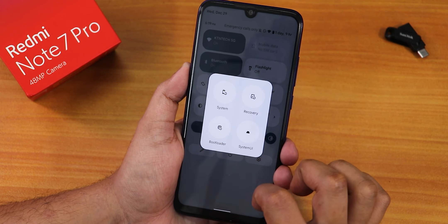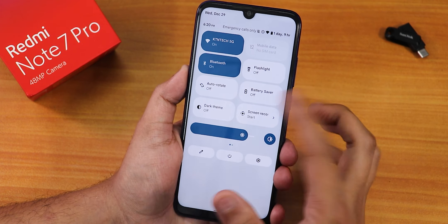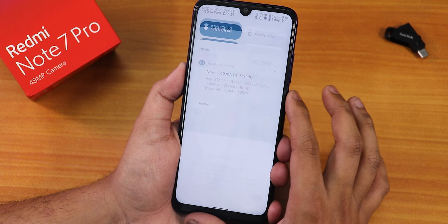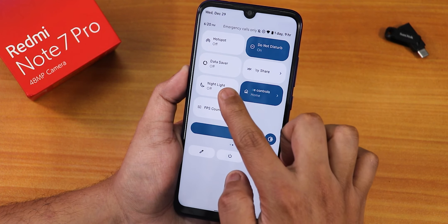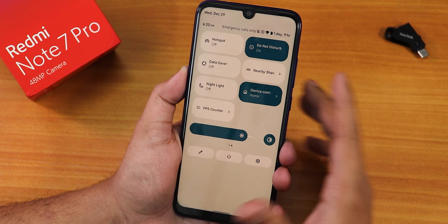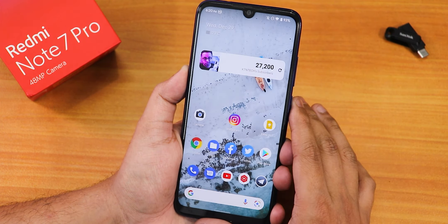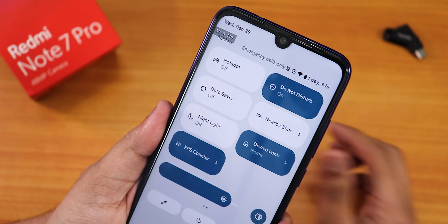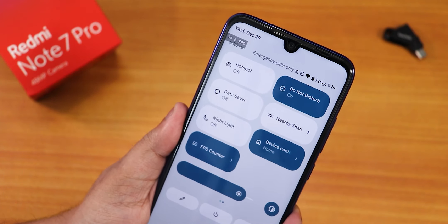The toggles I have added include Wi-Fi, mobile data (disabled since I don't have a SIM), auto rotate, battery saver, VoLTE calling, dark theme, and the Android 12 screen recorder which can record device audio and microphone audio simultaneously. We also have hotspot, do not disturb, data saver, nearby share, night light — which makes the display yellowish and works fine — Google Home controls to control smart home lights, and an FPS counter. Enabling the FPS counter shows it in the top left, currently at 59.8, effectively 60fps.